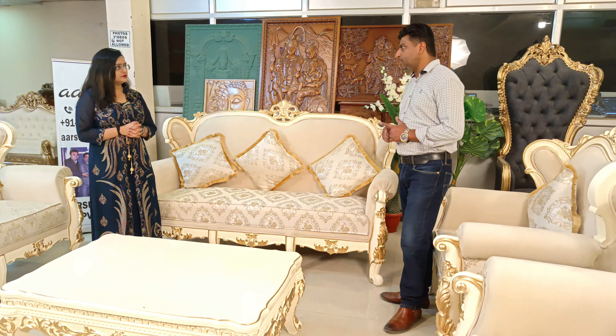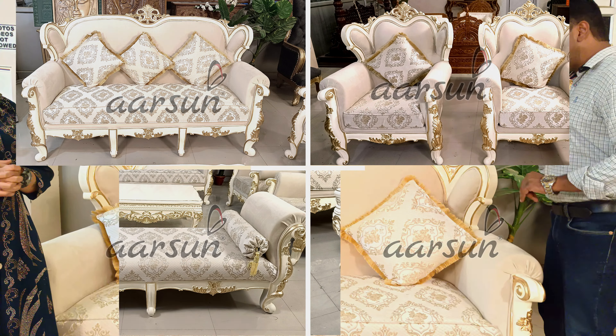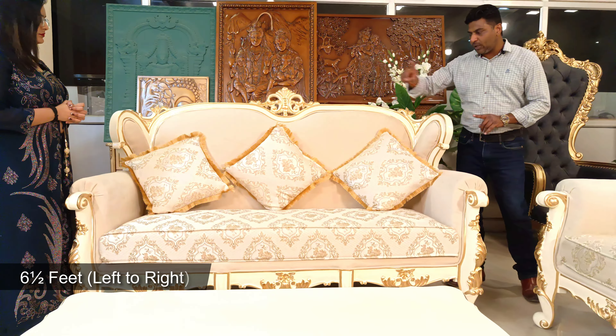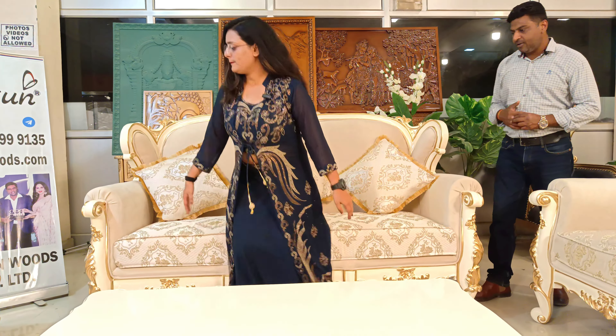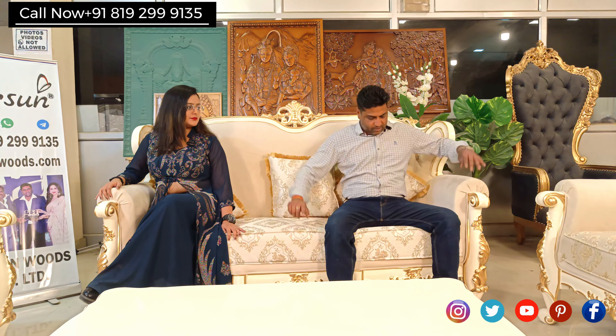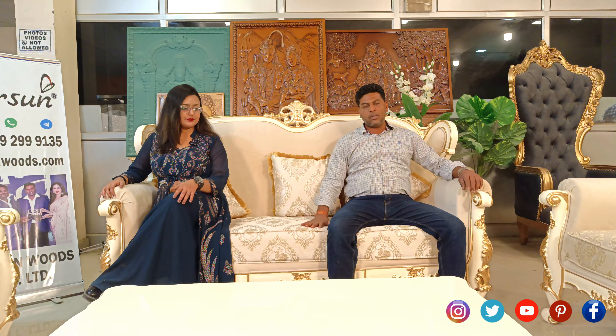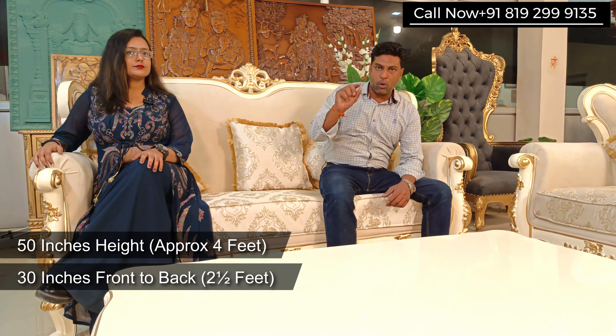Now about the sizes — we have a three-seater, two chairs, and a settee. Let's go one by one. The three-seater is six and a half feet wide left to right. If you can please sit — now you can see there is enough space on both sides even with two people seated at the ends. It is a nice big spacious three-seater. Six and a half feet left to right, 30 inches front to back, and the back height is 50 inches — a little more than four feet.